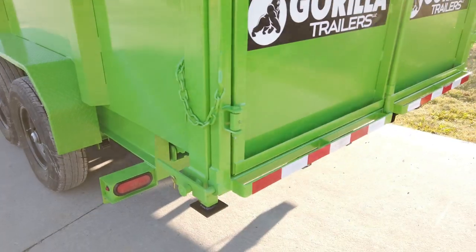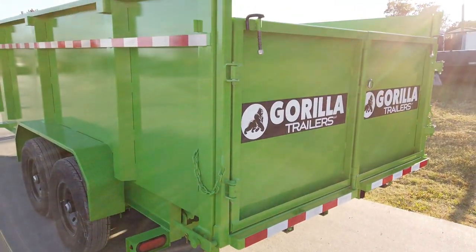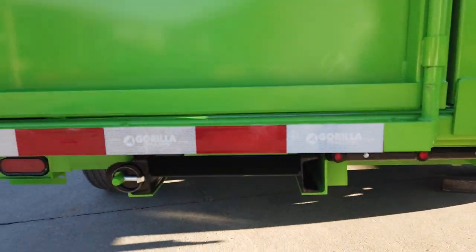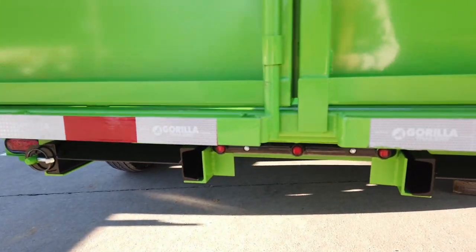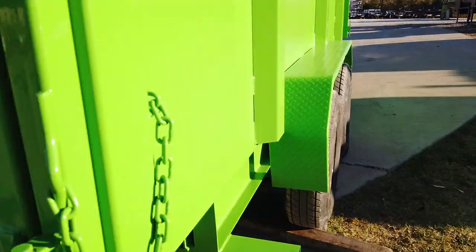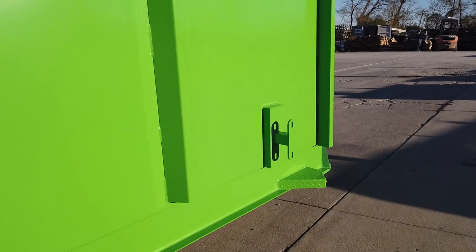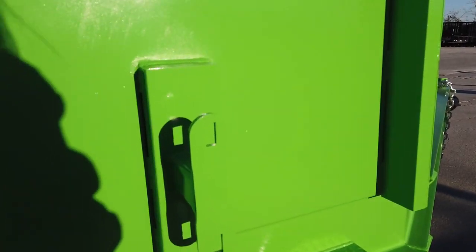LED drive lights, your rear barn doors. Underneath you do have slide-out ramps for loading the trailer. On the passenger side there is the spare tire mount.